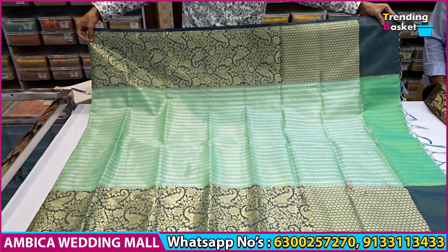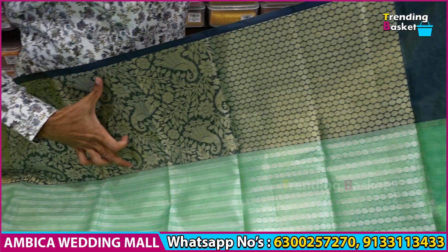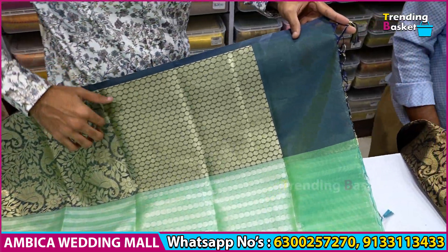First, let us look at these fancy weavings. You get these brocade borders — a 10 to 12 inch border — and both sides will be available with different global borders.